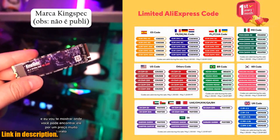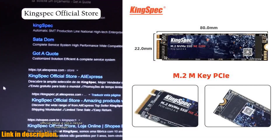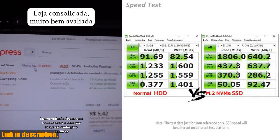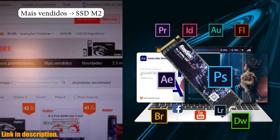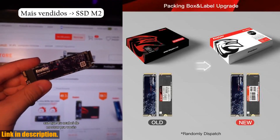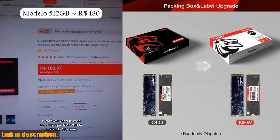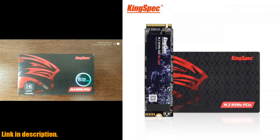And the best part — you can find the link to purchase this amazing drive in the description below. Don't miss out on this incredible opportunity. Subscribe to our channel for more tech reviews and hit that link to get your hands on the KingSpec SSD M.2 NVMe PCIe 3.0 Solid State Drive today. Let's level up your gaming experience together. Thank you very much.